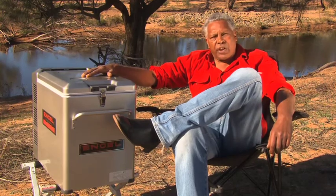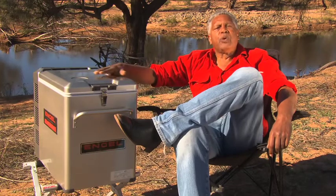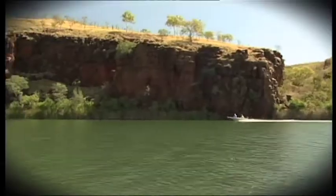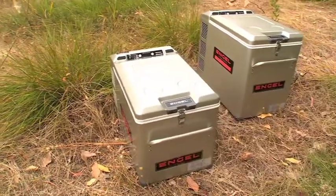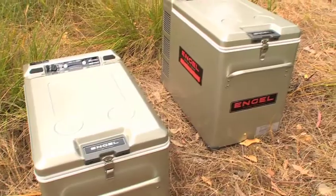Engle has been a legend in fridge freezers for over 50 years, so how do you improve on a legend? Well, Engle has done it with the next generation portable fridge freezers, the MT35 and the MT45 Digital Platinum Series.